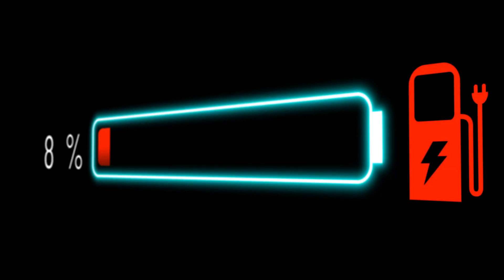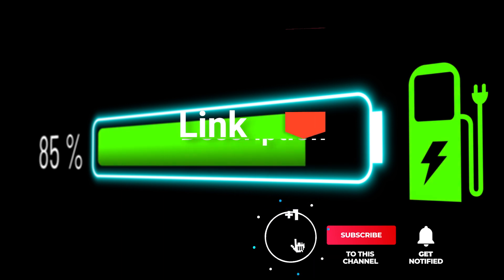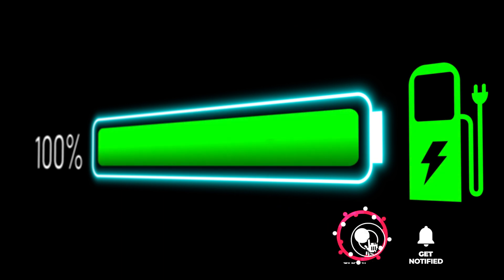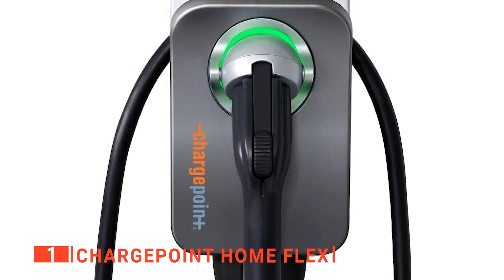Before we reveal number one, be sure to check out the description below for the newest deals on each of these items, and be sure to subscribe if you want to stay up to date on the best products on the market. Finally, our top electric vehicle charger is the ChargePoint Home Flex.